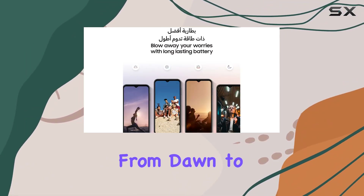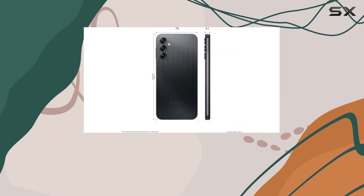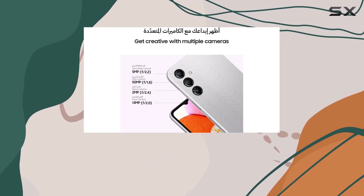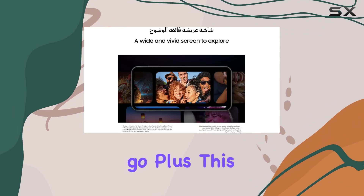From dawn to deep into the night, this Galaxy A14 comes unlocked for all carriers, giving you the freedom to choose. The 64GB storage capacity is expandable, and the Wi-Fi connectivity keeps you connected wherever you go.